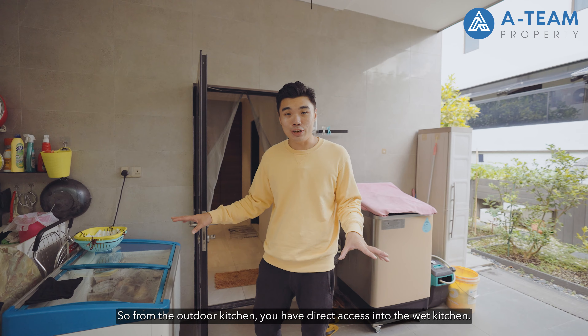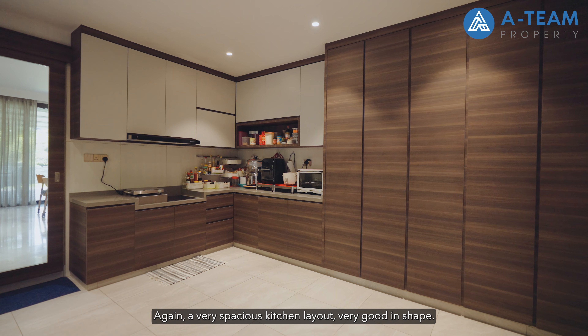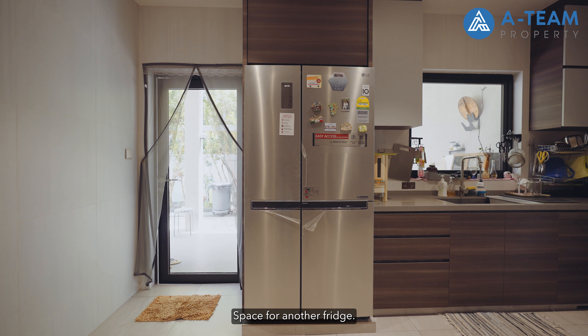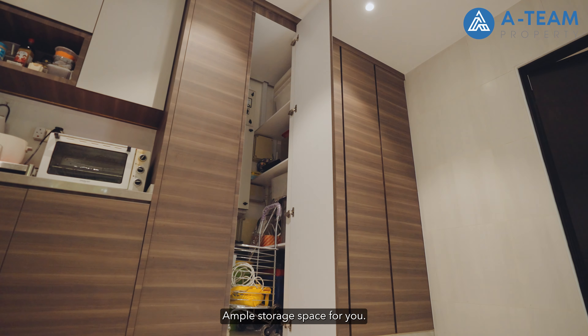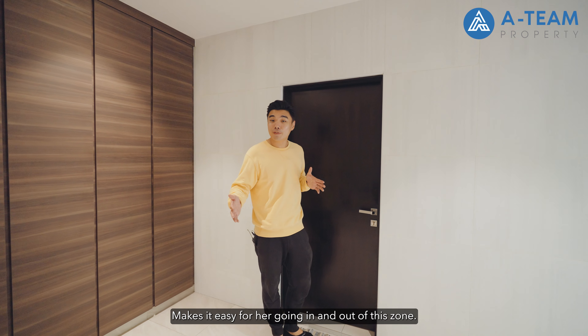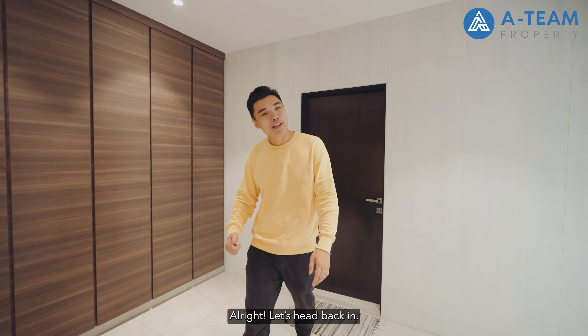From the outdoor kitchen where you can do all heavy cooking, there is direct access into the wet kitchen — a very spacious layout with lots of cabinetry, space for another fridge, and five panels of floor-to-ceiling cabinetry for ample storage. It links directly to the helper's room, making it easy for her to move in and out of the zone, with an attached WC.